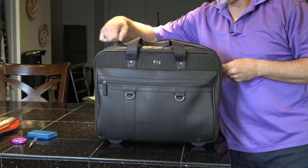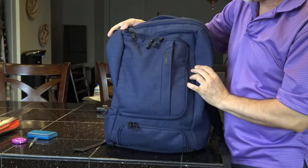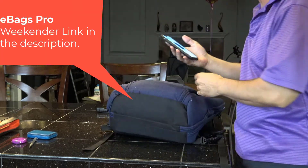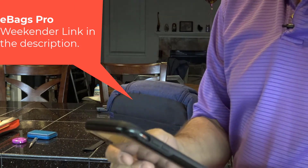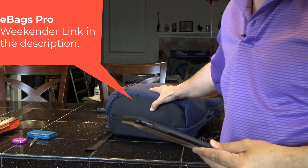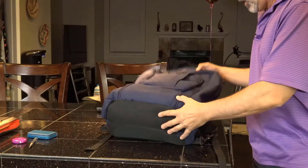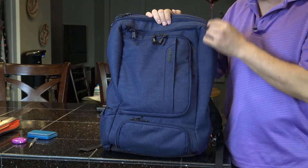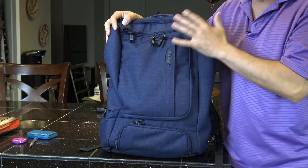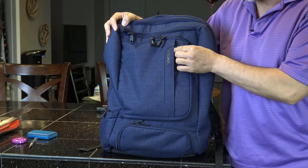Now we're moving on to my opinion of the single best bag ever made for having coffee meetings. I've probably had two or three hundred coffee meetings with this bag. It's by eBags and it's called the Professional Weekender — they also have the Slim, but I wanted more storage. I did not prep this bag before this video — I'm going to show you everything I carry. I always laugh and say I'm a walking office supply company.